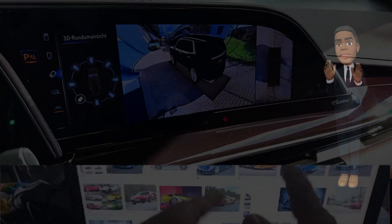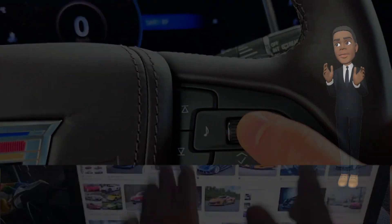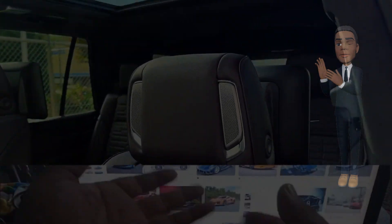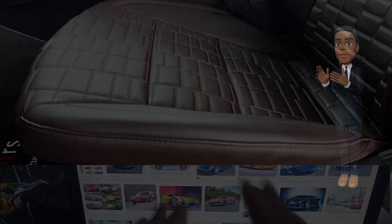Premium materials and finishes. The interior of the Escalade is expected to reflect Cadillac's commitment to luxury. High-quality materials, such as premium leather, genuine wood, and metal trims, may be used throughout the cabin to create an atmosphere of opulence and refinement.